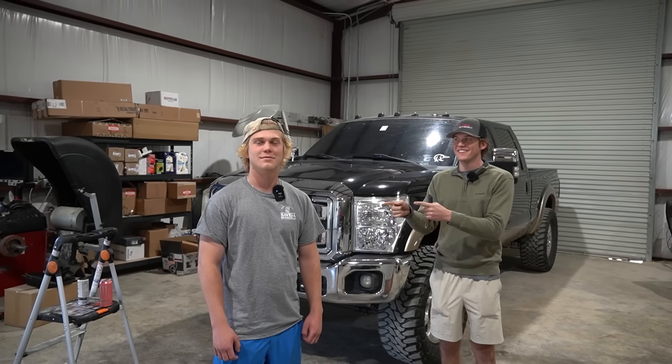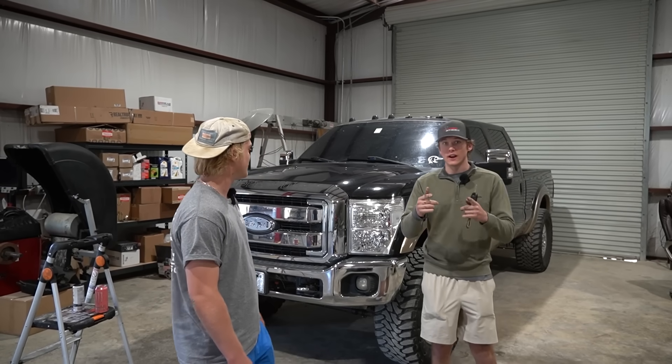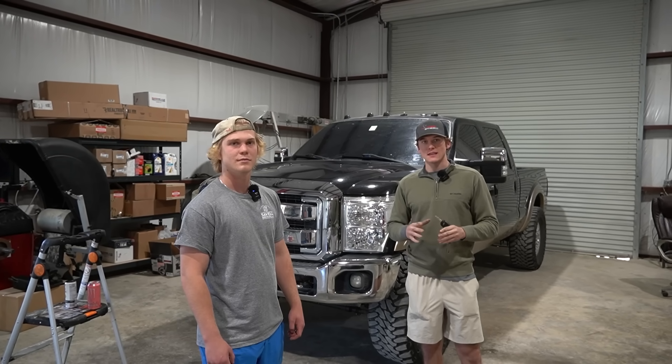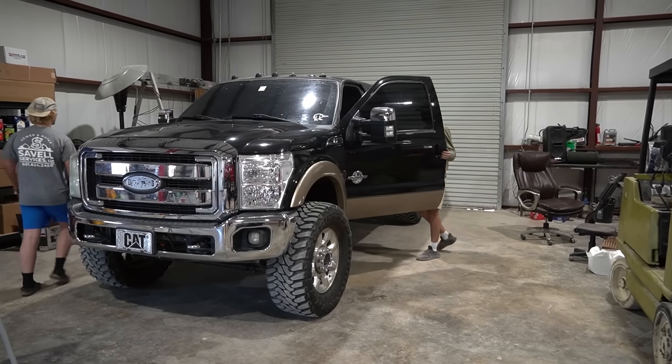We're back, and we're having it here for y'all today showing you how it runs and drives. This is the first time you're actually going to be hearing it fired up. We've already driven it about 500 to 1,000 miles. In that 1,000 miles, we also did a new transmission service, so he has fresh fluid in this truck.